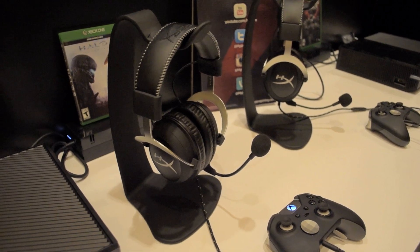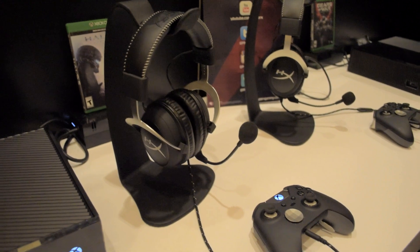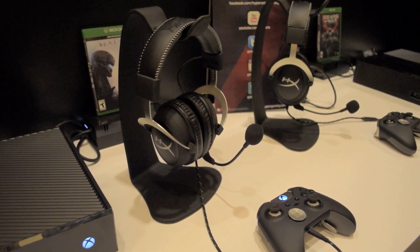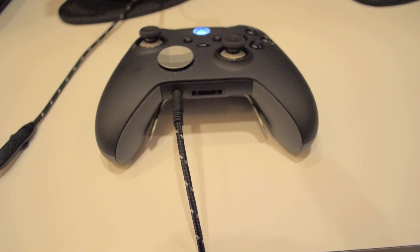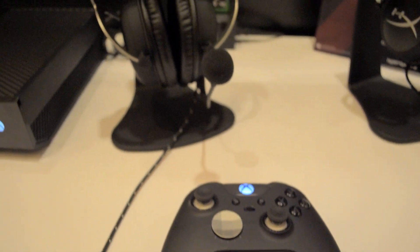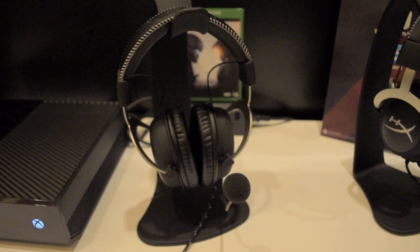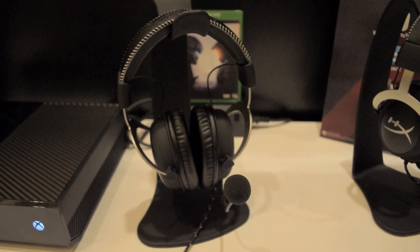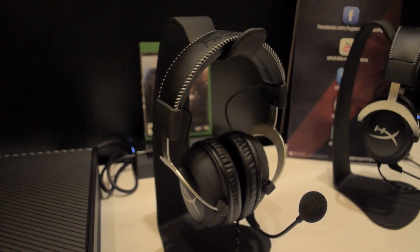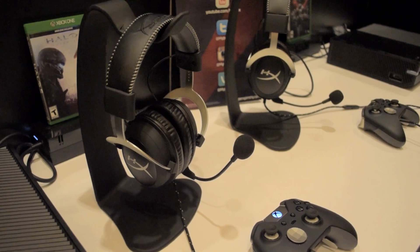HyperX hasn't forgotten about the console gamers — more specifically Xbox One owners. They've developed the Cloud X headset, which is essentially the Cloud 2 but designed to work with the Xbox One. As long as you have a controller like the Elite that has a 3.5mm jack, you can plug this directly into your controller without any adapter, and you get inline volume control and that Cloud 2 sound you've come to expect. The Cloud X should start shipping in Q2 of 2016, so Xbox One owners be on the lookout. Alright guys, that's it until next video — see ya!